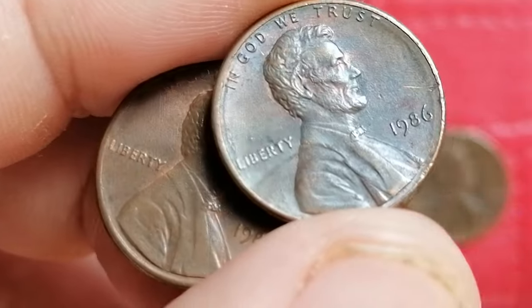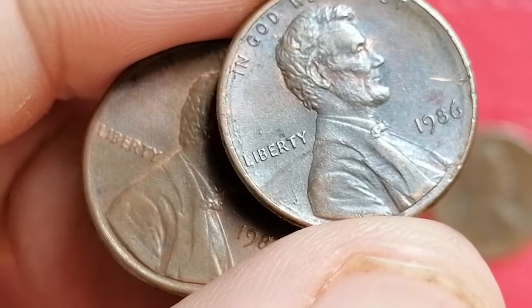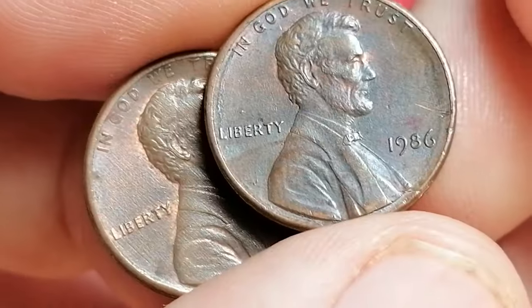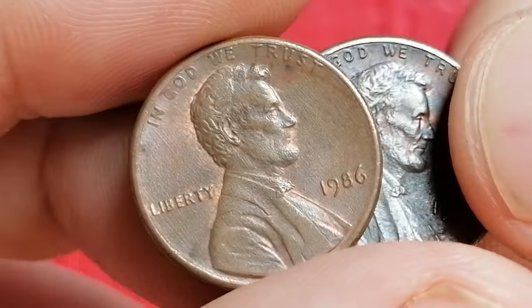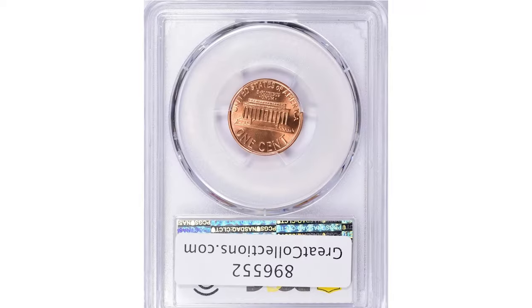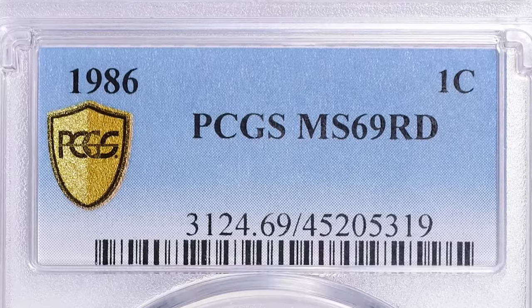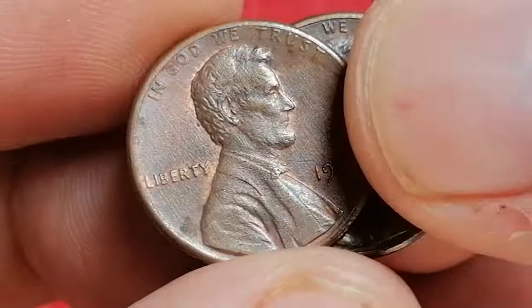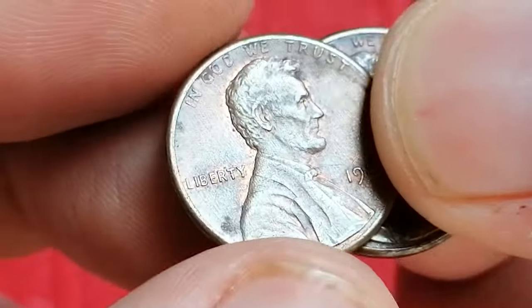However, the value increases in higher grades, with uncirculated or mint state examples being more desirable to collectors. MS-68 specimens are rare, while MS-69 gems are almost unheard of. One such example fetched a staggering $14,062.50 with buyers at a Great Collections Auction.